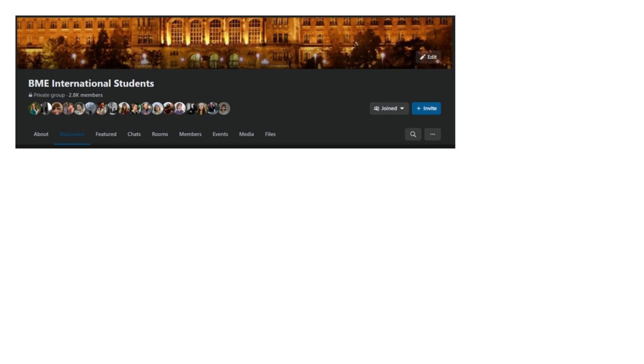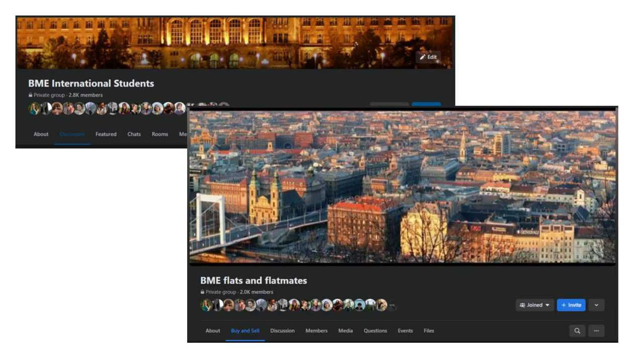We recommend looking for roommates, for example in the BME International Students or BME Flats and Flatmates Facebook groups, because it might be easier to search for an apartment together. You can find links to these groups in the description below.